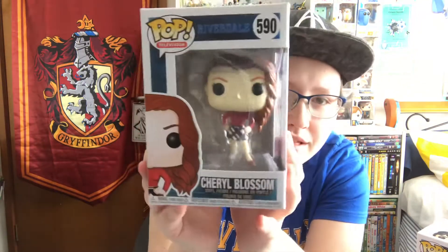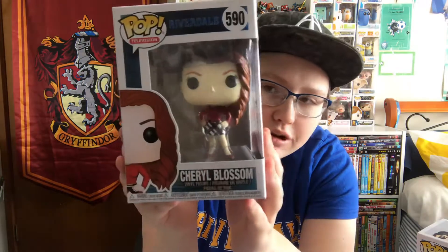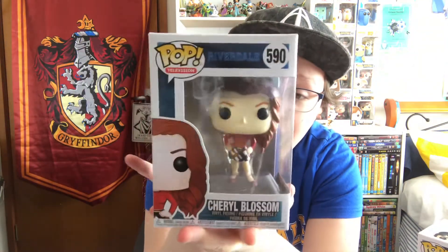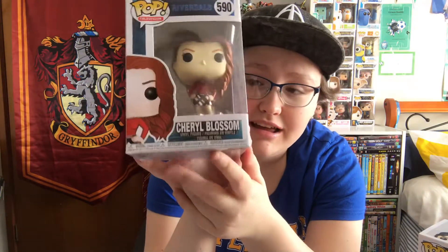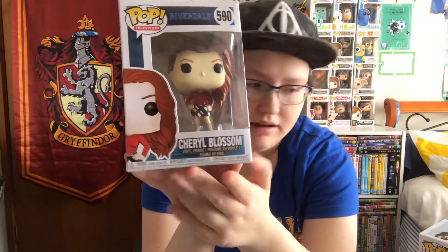Next we have Cheryl. Cheryl reminds me of Allison from Pretty Little Liars — which, by the way, they should bring Pop Vinyls out of that one. I ship Cheryl and Toni. And she's literally the queen bee. Her mum — I really don't like her mum.